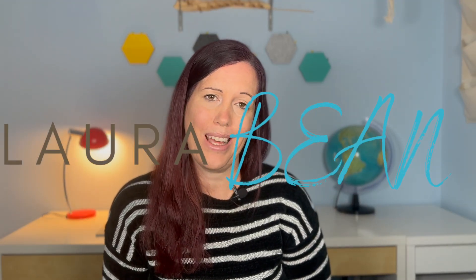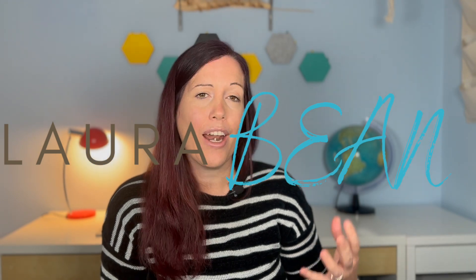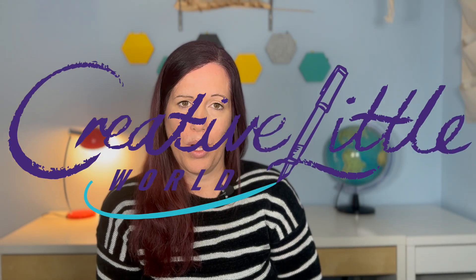I've also evolved to two businesses: I have my freelance copywriting and content writing services, and I also run Creative Little World, which is a website for new and aspiring freelancers. So I needed the space to become multifunctional to run these two businesses.